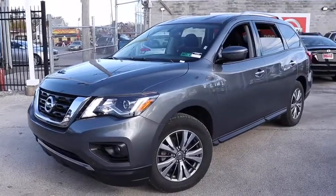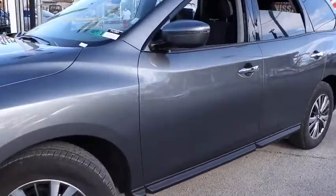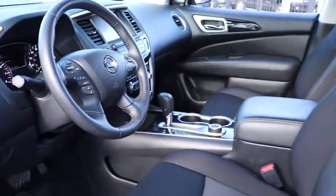You are going to love the 2019 Nissan Pathfinder. The Pathfinder has a premium interior with three rows of seating for up to seven passengers, as well as versatile seating and cargo configurations.